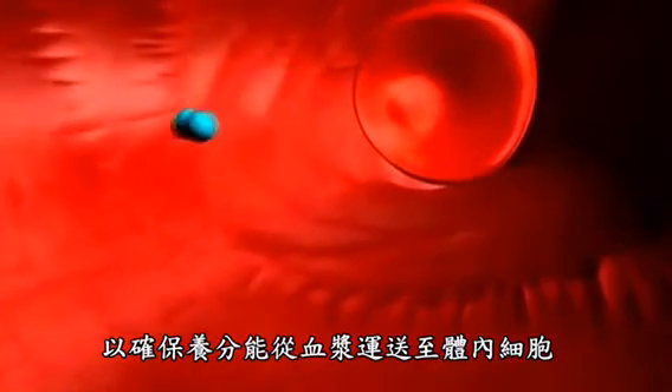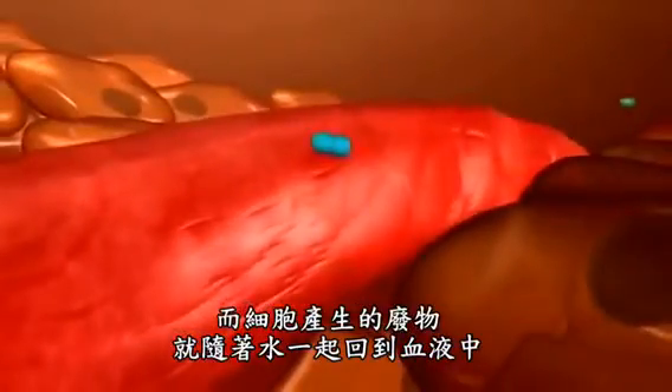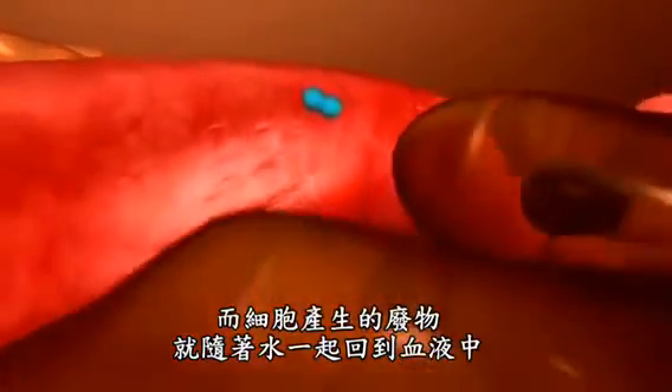At the start of the approximately 1 mm long capillaries, water is pressed into the tissue, ensuring that nutrients are transported from the blood plasma to the body cells. At the end of the capillaries, water returns from the tissue into the capillaries, taking with it waste products from the cell exchange for disposal.